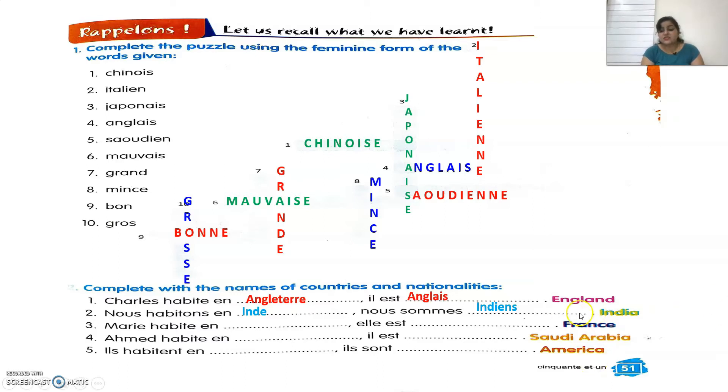Third, France. In French we say France. The nationality is Française. Marie habite en France. Elle est Française — she is French. Fourth, Saudi Arabia. In French we say Arabie Saoudite. The nationality is Saoudien. Ahmed habite en Arabie Saoudite. Il est Saoudien — he is Saudi Arabian.